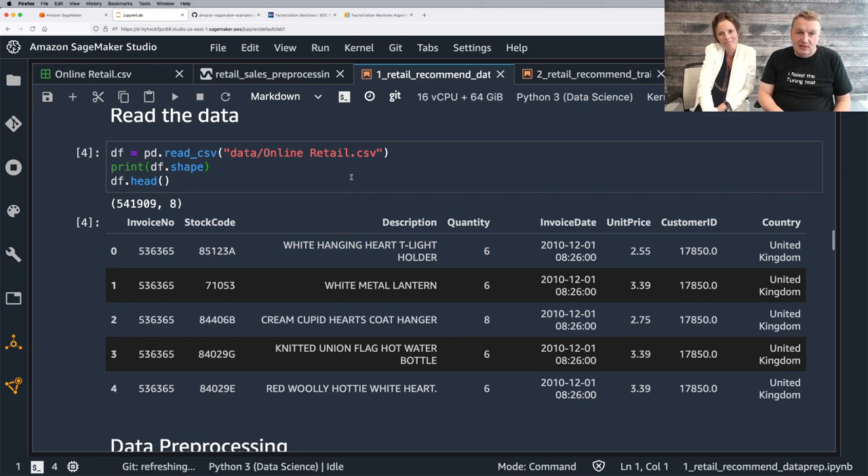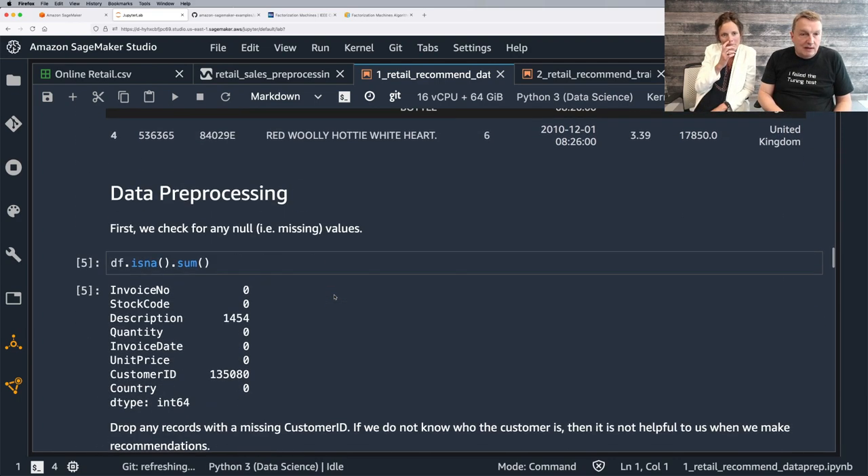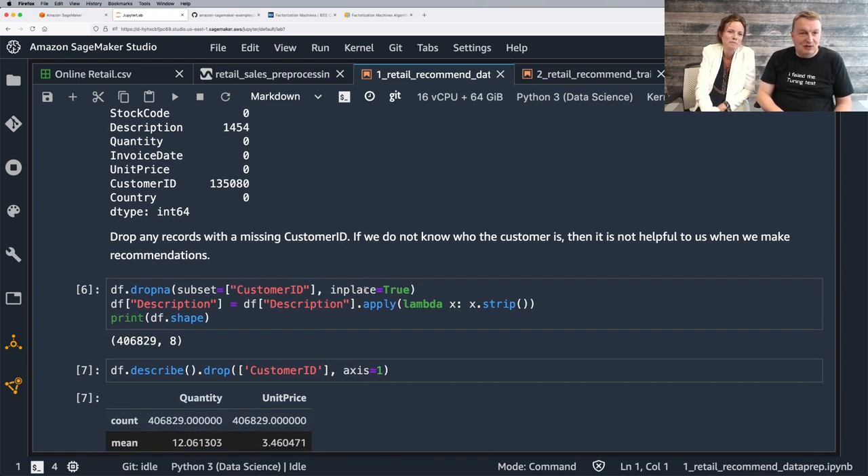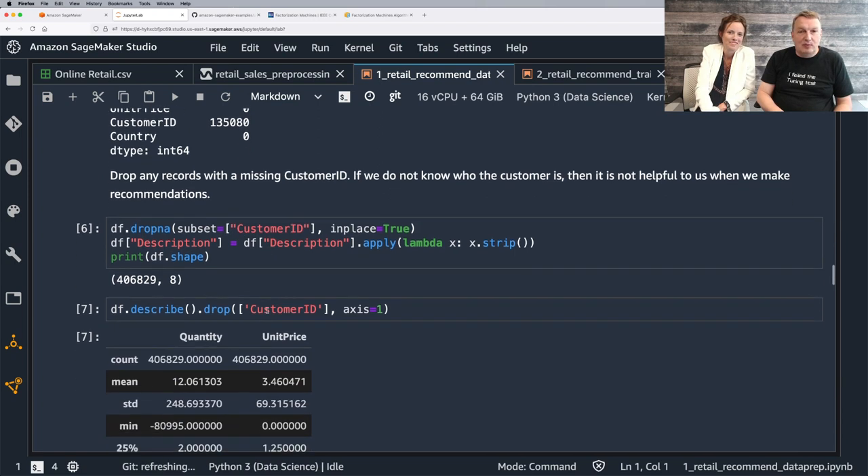Load the dataset — we see the same thing. First, let's find if we have missing values. As a matter of fact, we have some empty descriptions, which we can live with, but we have lots of missing customer IDs. That's obviously very bad — how could you recommend something to someone you don't know? So we're going to be very conservative and just drop the rows that have no customer ID.